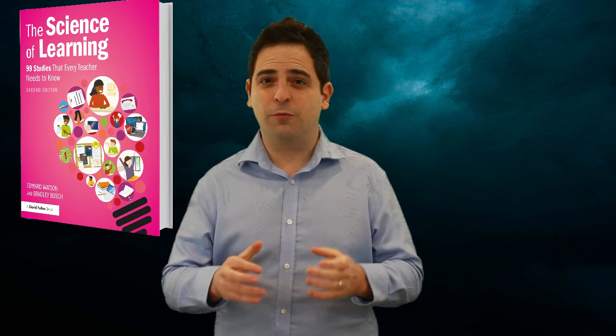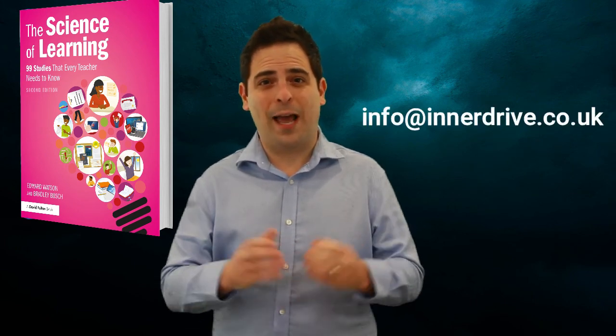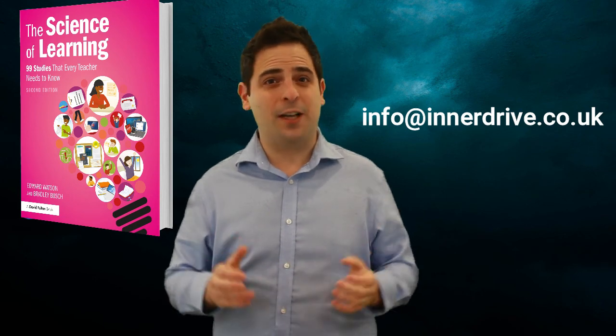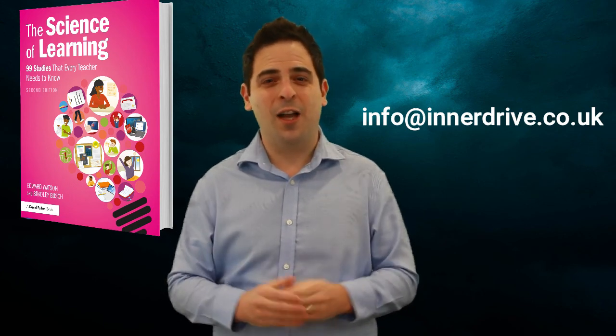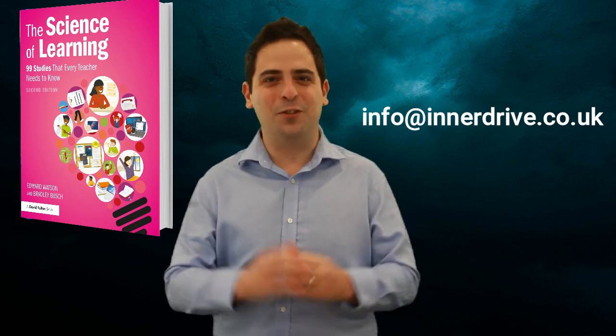So there you have it — our five studies that we really like from our book 'The Science of Learning.' If you'd like to read more, please do get in touch with us, or better yet order our book on Amazon. If you'd like a bulk discount for your school, you can get in touch and we'll sort that out. We really hope you enjoyed hearing about 'The Science of Learning.'